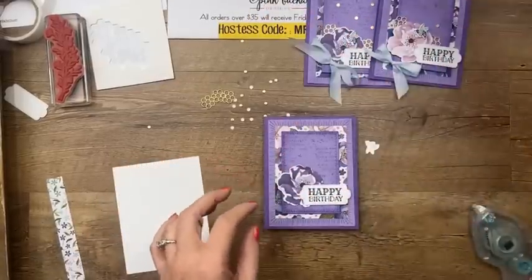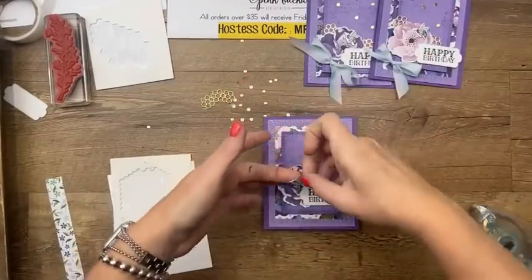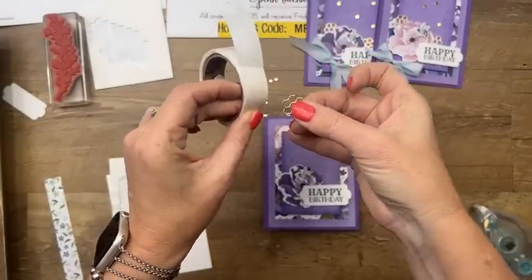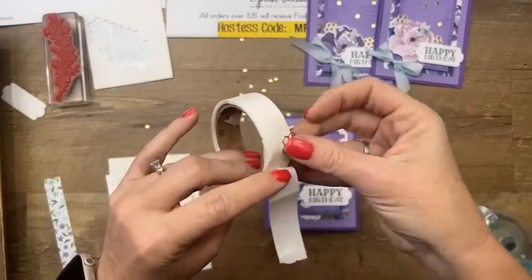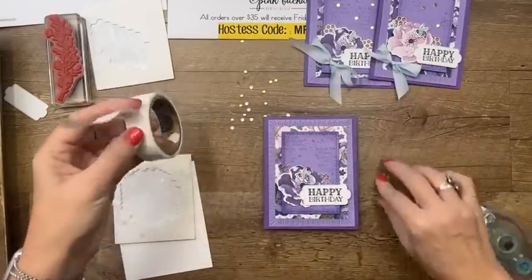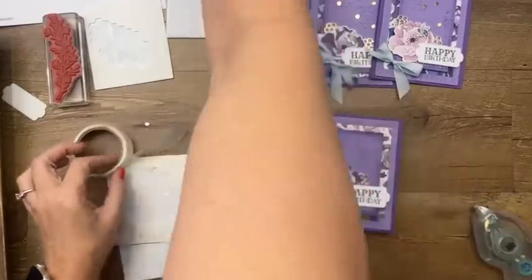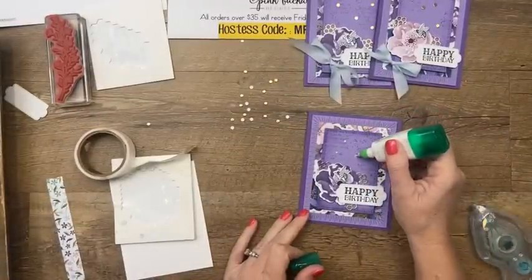Then we'll get our little tiny bee and a mini dimensional and put that little bee right there. Then we're going to take these flowers — I'm going to take a glue dot at the bottom and just tuck them behind. You're not going to see that glue dot, and I don't run the risk of smearing glue all over my card. I only thought of that the third time I made this card. Now these little honeycomb doodads are smaller than a glue dot, so just a tiny bit of glue. Take your pick tool — very important with these.